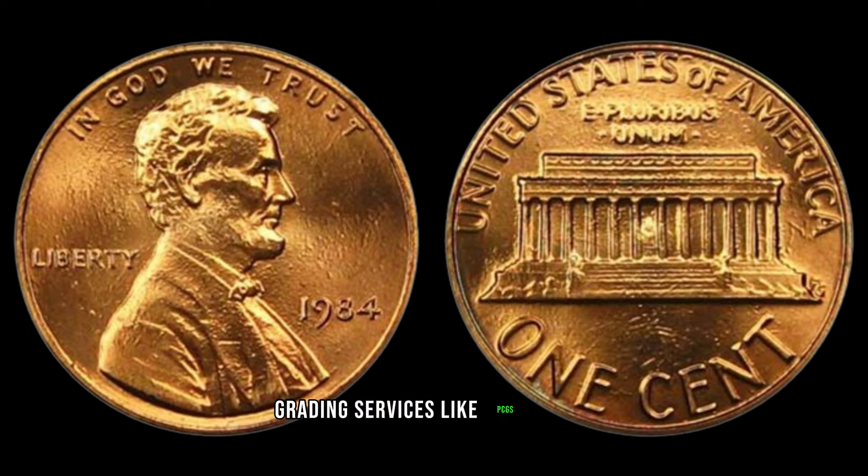Grading services like PCGS or NGC can help determine the condition of your coin, thus affecting its value. Here's a pro tip: if you're lucky enough to stumble upon one of these treasures, consider getting it professionally graded. Not only does it authenticate your coin, but it also adds credibility and potentially boosts its value. Apart from its monetary worth, collecting coins like the 1984 No Mint Mark Lincoln cent offers a glimpse into our nation's rich history — each coin tells a story, connecting us to the past in a tangible and fascinating way.